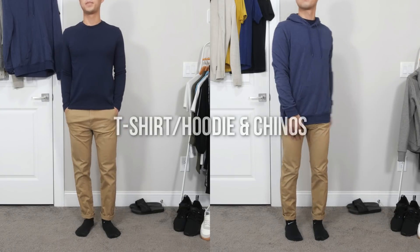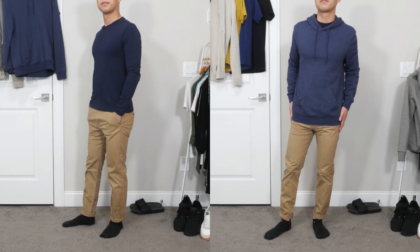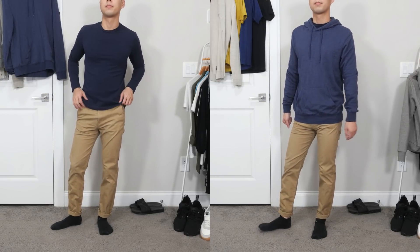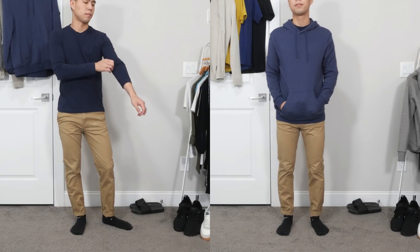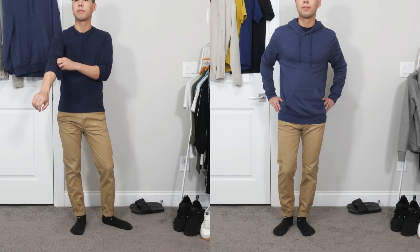Here's another outfit I would typically wear to the office. It's just a dark blue long-sleeved t-shirt over some skinny fit chinos. You also have the option to add a pullover hoodie in case you get a bit chilly and need to stay warm. The chinos may look stiff but they have a nice stretch to them. I think this is a nice color combo, and apparently blue is the color that helps people concentrate, which makes it great for working from home.